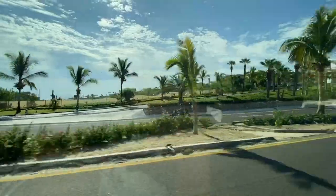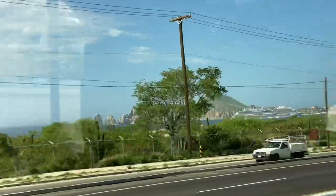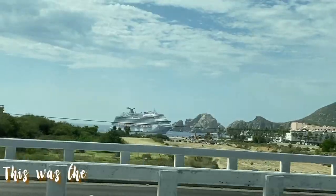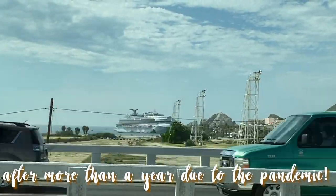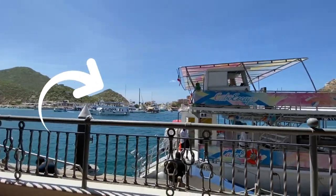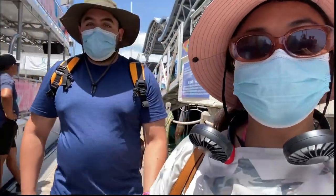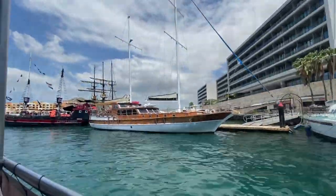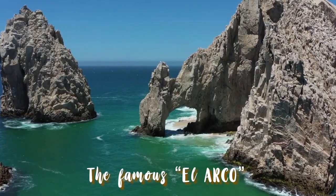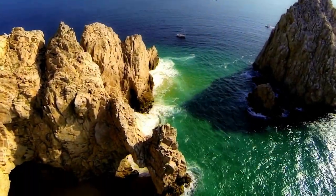The next morning it was time to go out for an all-day excursion. It was a beautiful day. We drove down to Cabo San Lucas on an excursion arranged by the hotel. This is the tour boat we are going to spend the day in. Our primary destination for the day is the Arch of Cabo San Lucas. This is a rock formation at the tip of the Baja Peninsula where the Pacific Ocean meets the Sea of Cortez.